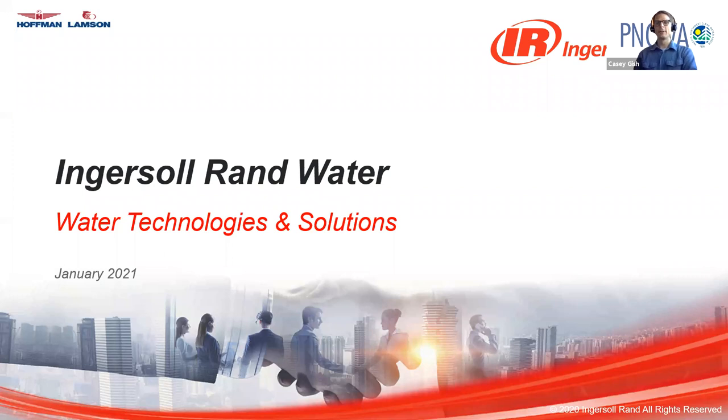Good afternoon, everyone, and welcome to the Pacific Northwest Clean Water Association lunch and learn continuing education series. We're going to give it a minute or so here for folks to trickle in and then we will get started. Thanks for being here today.